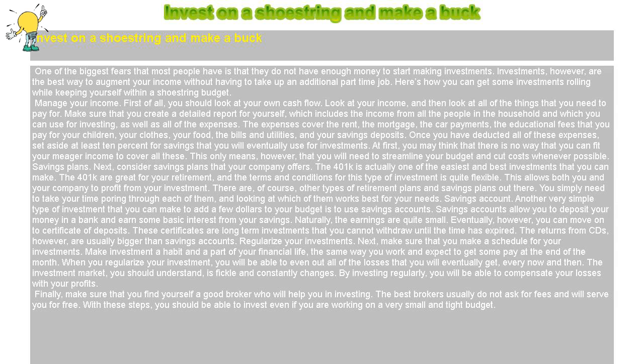The expenses cover the rent, the mortgage, the car payments, the educational fees that you pay for your children, your clothes, your food, the bills, and utilities. Once you have deducted all of these expenses, set aside at least 10% for savings that you will eventually use for investments.